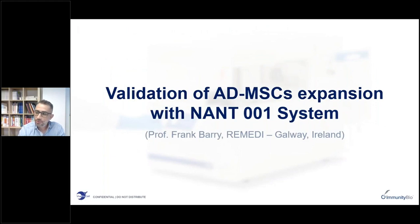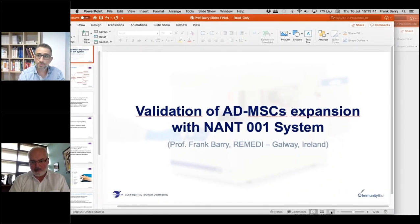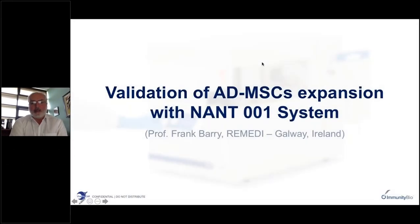I will now leave the word to Professor Barry, who will talk about his experience with our NANT-001 system. Thank you very much Francesco. I'm really happy to participate in this presentation today as it gives me an opportunity to talk about the experience we've had using the NANT-001 bioreactor. We have a very strong interest in cell manufacturing here. We have a fully GMP compliant manufacturing facility called the Centre for Cell Manufacturing Ireland, which has been producing GMP grade cell products for many years. We have a good deal of experience in manual processing and understand the urgent need for automated solutions.